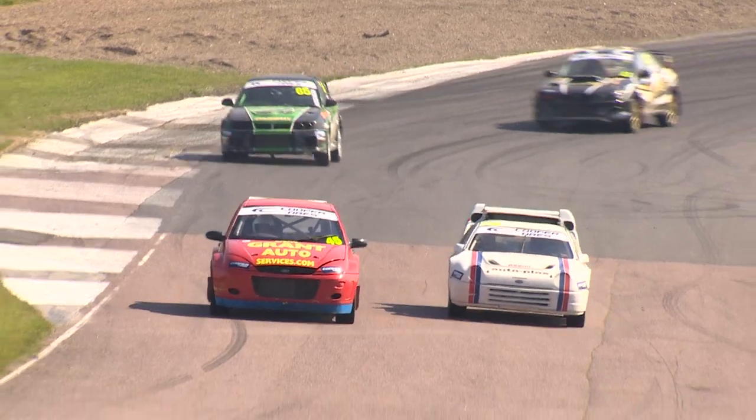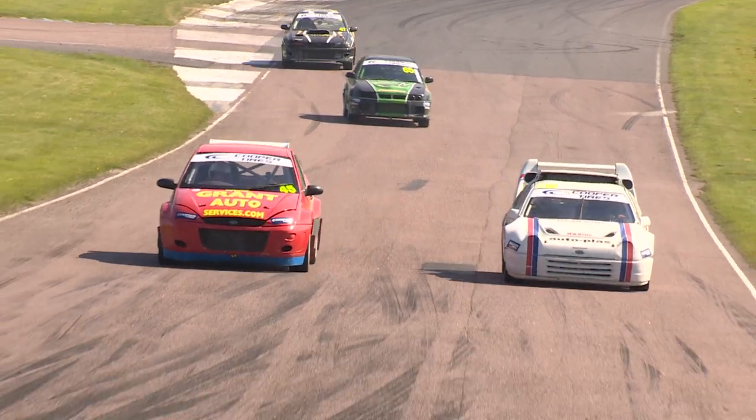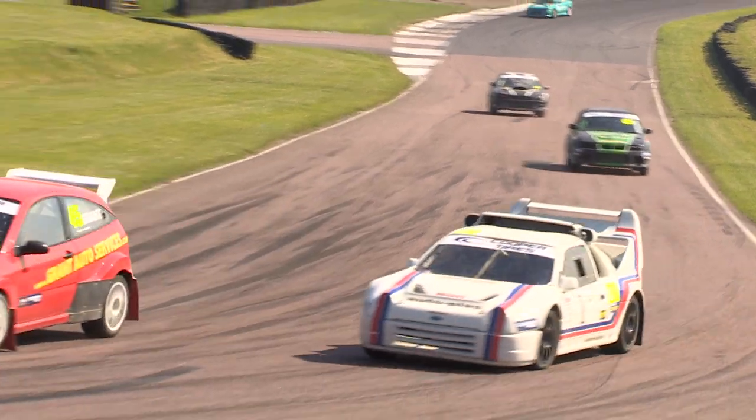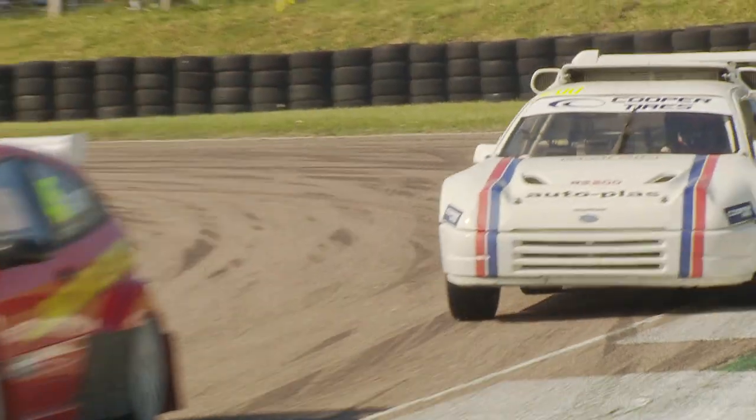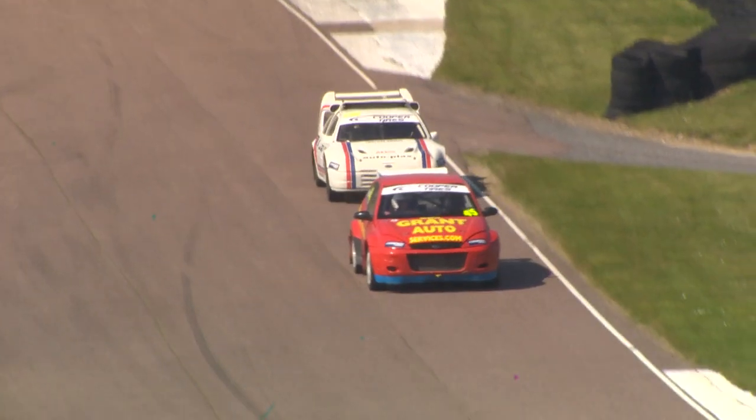So it's Grant that leads the way from Harris once more, those two going side by side up the top of the hill — Grant on the defensive, Harris on the attack as they come into the north bend. No opportunity presenting itself there for Harris to find his way through, but can he use the momentum of that RS200 to invent something?